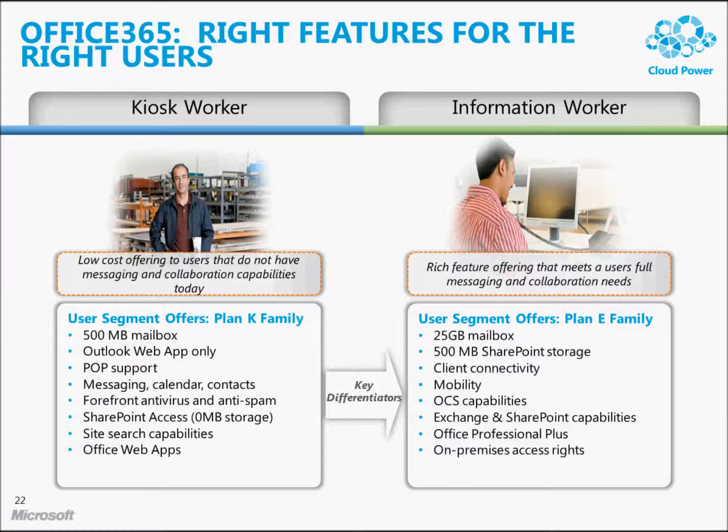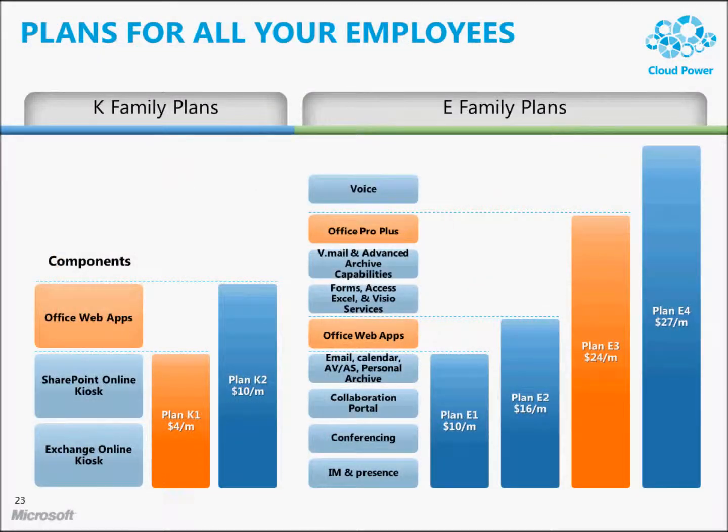Then you have the traditional information worker who's going to have Office on their desktop and will need more storage in their Exchange Server mailbox. What's going to be announced in the summer of 2011 is a pricing plan similar to this one. This is not finalized at this point, but I'm showing this slide to give an idea of how companies can bundle these packages. For a kiosk worker who just needs email and a portal, it's $4 a month at retail. Enterprise customers with 3,000, 5,000, or 10,000 users who sign an EA agreement are going to get much more favorable pricing — this is simply list pricing.